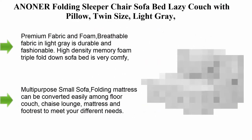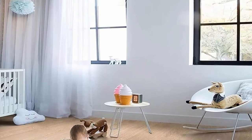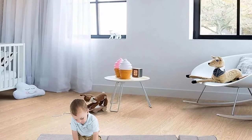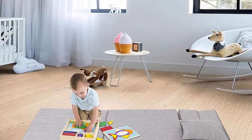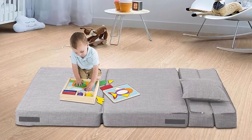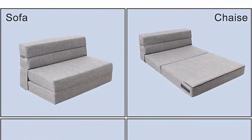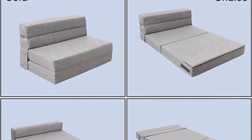Top 4: An Owner folding sleeper chair sofa bed, lazy couch with pillow, twin size in light gray. Premium breathable fabric in light gray is durable and fashionable. High-density memory foam triple fold-down sofa bed is very comfortable and soft with great support, so you won't sink in or feel the hard floor. The ergonomic design fits body curves perfectly, and the included pillow provides better support for your lower back so you won't feel tired even when sitting or laying on this futon for a long time.